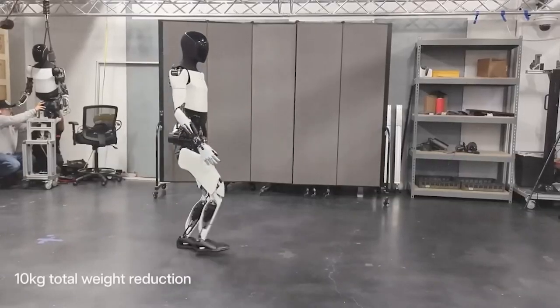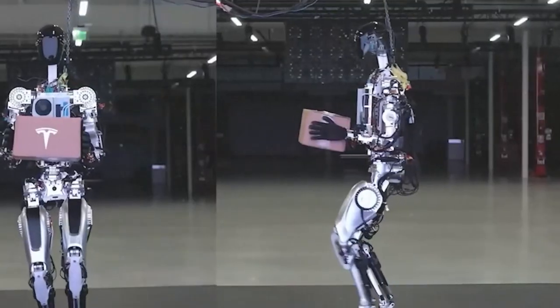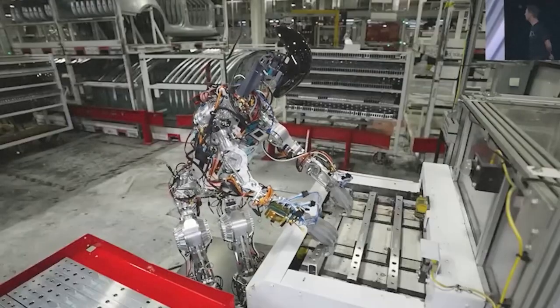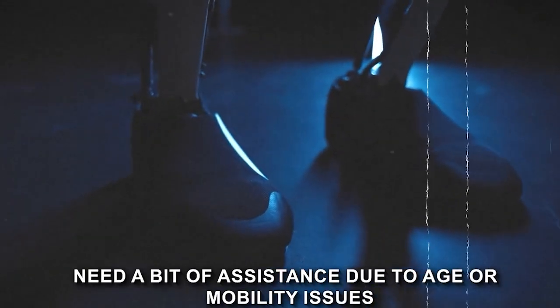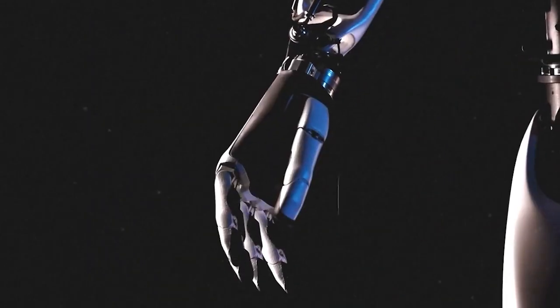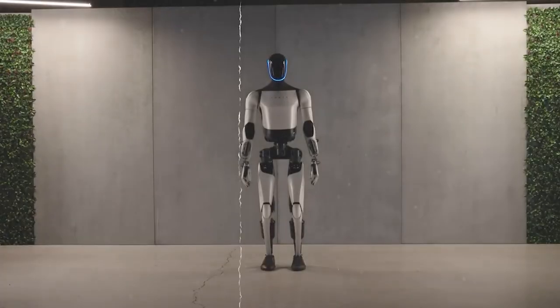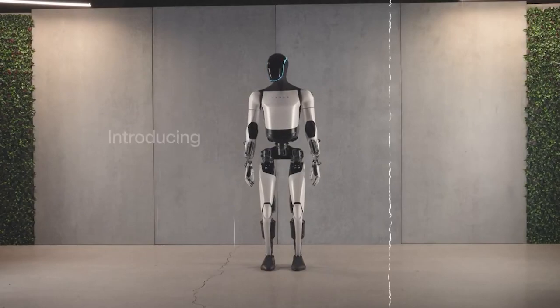Even those everyday chores we all love to hate could be transformed — cleaning, cooking, laundry, you name it. The Optimus Gen 2 could be your helping hand, especially useful for those who might need a bit of assistance due to age or mobility issues. And it doesn't stop there. Picture the Optimus Gen 2 in the world of medical care, aiding patients with mobility challenges or executing tasks with an incredible level of precision. This robot has the potential to bring serious innovation to the table.